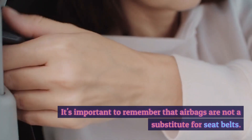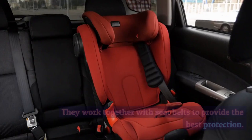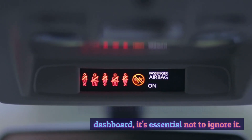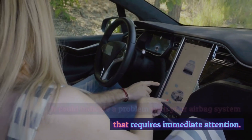It's important to remember that airbags are not a substitute for seat belts — they work together with seat belts to provide the best protection. If you see the airbag warning light on your dashboard, it's essential not to ignore it. It could indicate a problem with your airbag system that requires immediate attention.